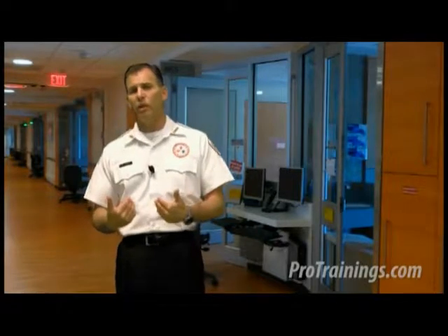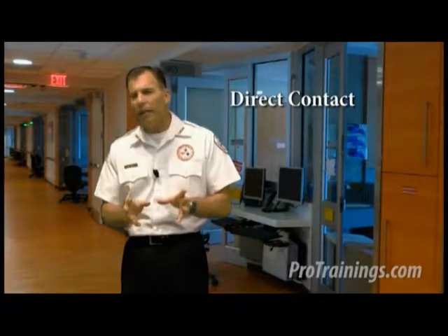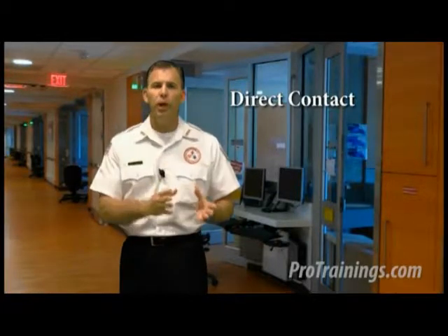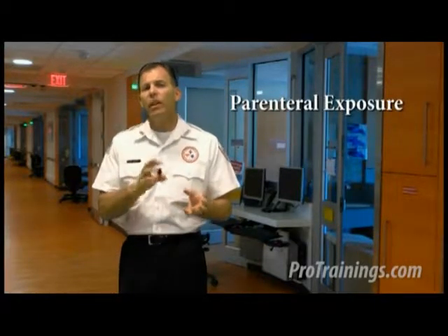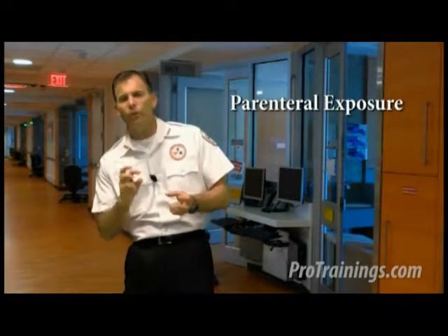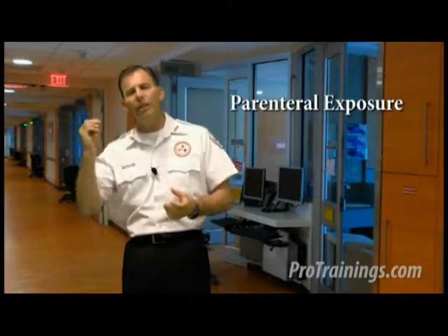If we could always keep the bloodborne pathogen outside of our body, we would never have to worry about this. But unfortunately there are many routes that do introduce that disease into us. The first mode is direct contact, which occurs when microorganisms are transferred from one infected person directly into another person — for example, a caregiver who has an open uncovered wound and blood from a patient contacts that wound. Parenteral exposure is when infected blood is introduced directly into your body through a piercing wound, like a needle stick, or jagged glass or metal that jabs into your body.